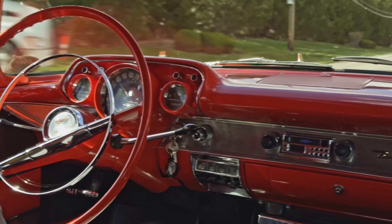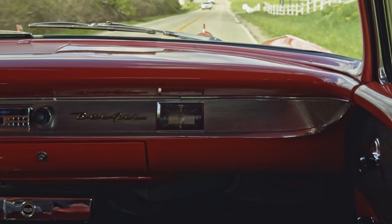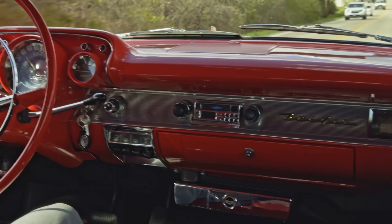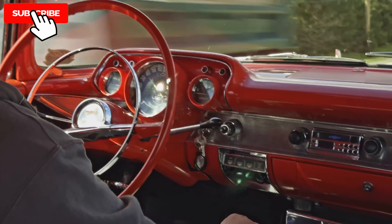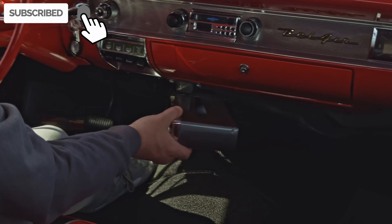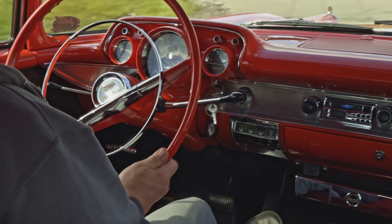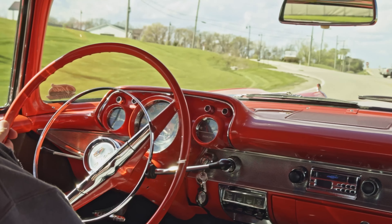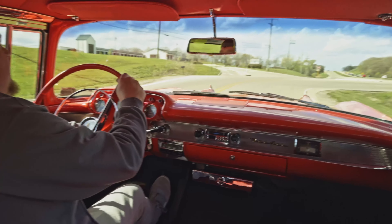She's riding nice so far, handling these bumps real easy. Steering feels good. This one's got a couple cool options on it, like the tissue holder here — really digging that. Swing-out tissue holder, put your box in there, wipe your nose, dry your tears, whatever the case may be. Electronic wipers on this one as well.